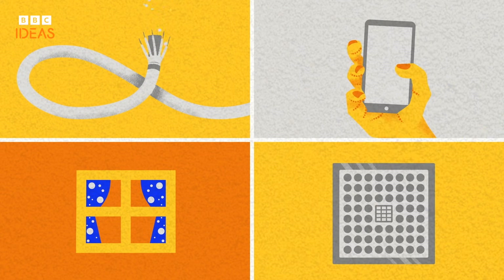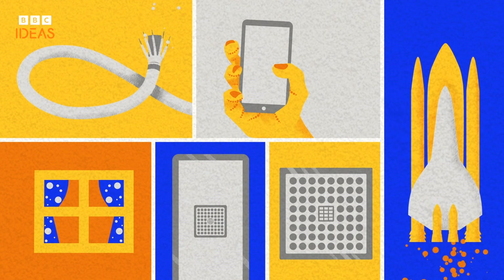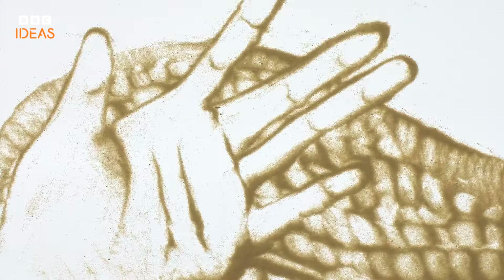Silicon chips, the brains behind everything from smartphones to space shuttles, are also made from precious quartz sand. We're literally surfing the internet on sand particles.